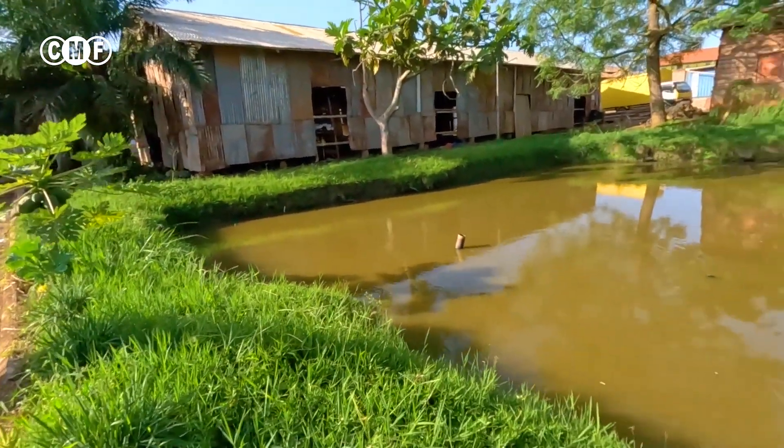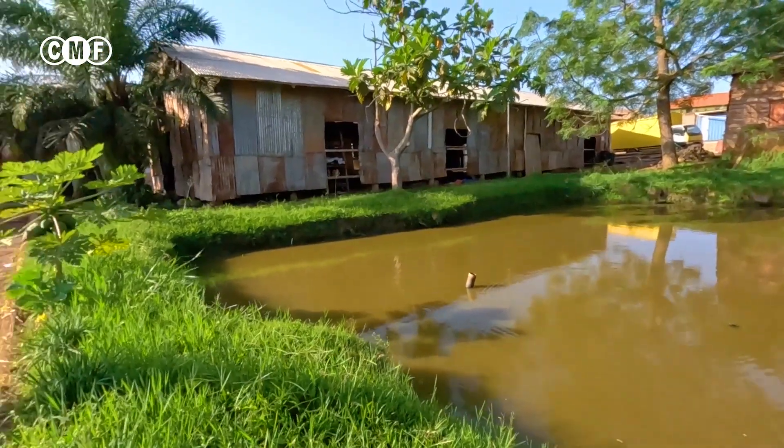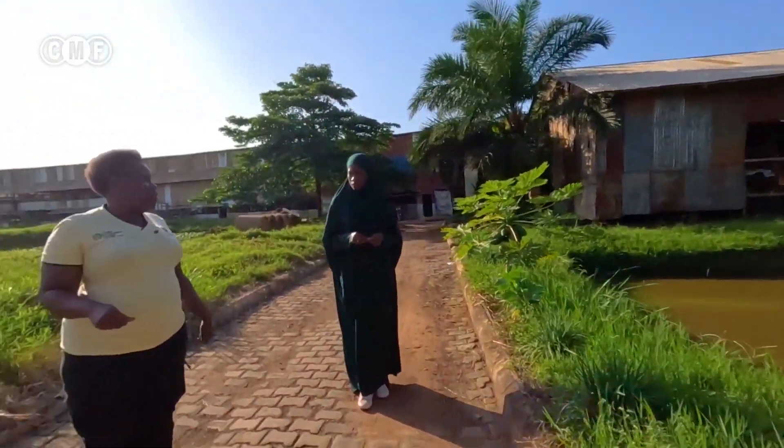We integrate fish and poultry. When we have excess litter, we put it in the fish pond to fertilize it.